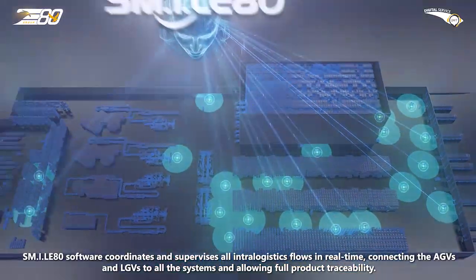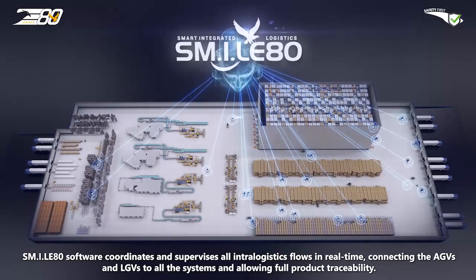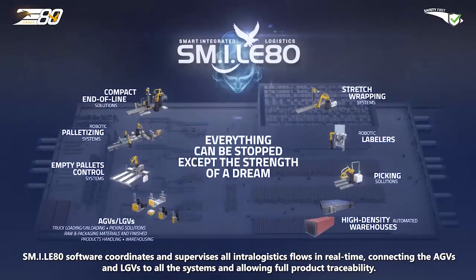Smile AT Software coordinates and supervises all intra-logistics flows in real-time, connecting the AGVs and LGVs to all the systems and allowing full product traceability.